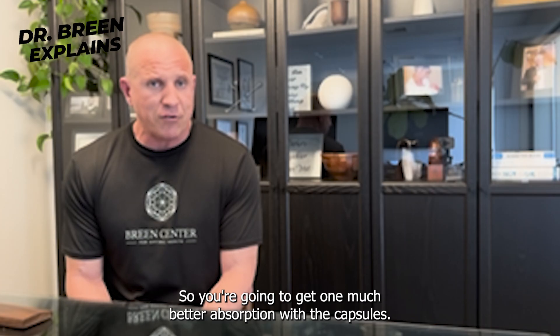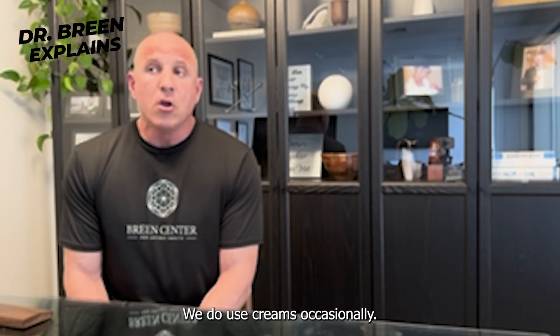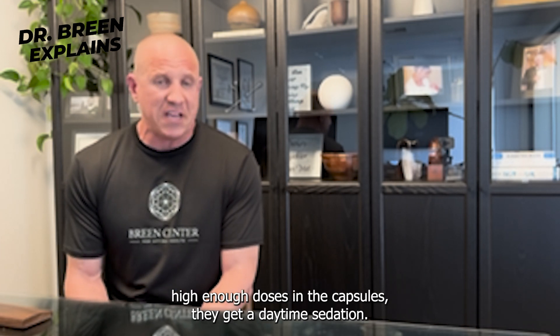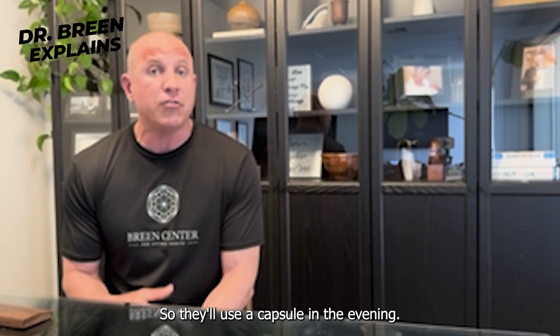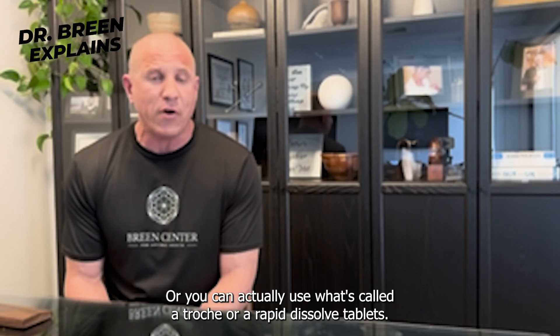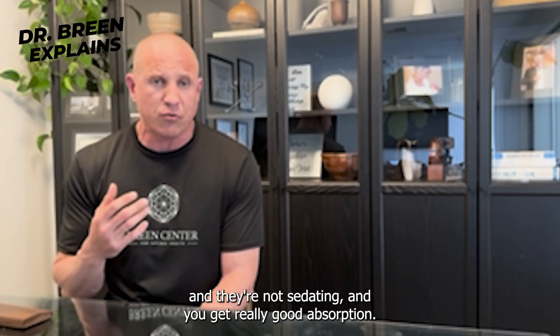So you're going to get much better absorption with capsules, and much better sleep. We do use creams occasionally — for patients who can't tolerate high enough doses in capsules due to daytime sedation, we'll supplement with a daytime cream. They'll use a capsule in the evening and apply a cream during the day. You can also use what's called a troche or a rapid dissolve tablet — an RDT that dissolves in the mouth, which is not sedating and provides really good absorption.